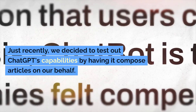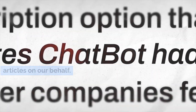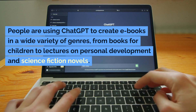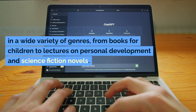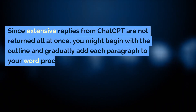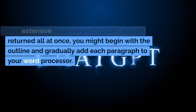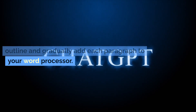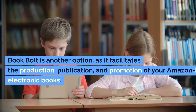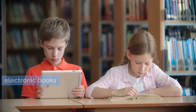Just recently, we decided to test out ChatGPT's capabilities by having it compose articles on our behalf. People are using ChatGPT to create e-books in a wide variety of genres, from books for children to lectures on personal development and science fiction novels. Since extensive replies from ChatGPT are not returned all at once, you might begin with the outline and gradually add each paragraph to your word processor. BookBolt is another option, as it facilitates the production, publication, and promotion of your Amazon-hosted electronic books.